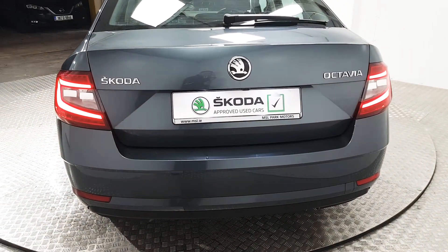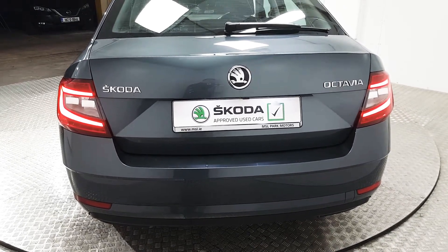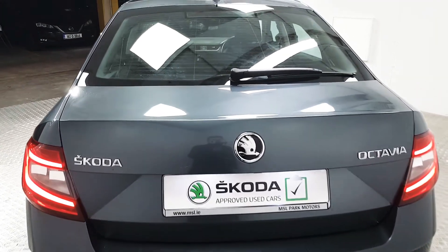Coming around to the rear of the vehicle we've got rear parking sensors as well as a reverse camera which makes this car very easy to park. We also have the rear window wiper.